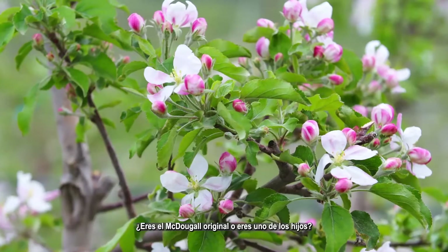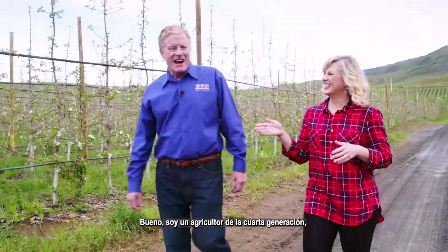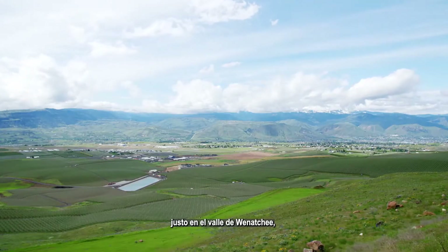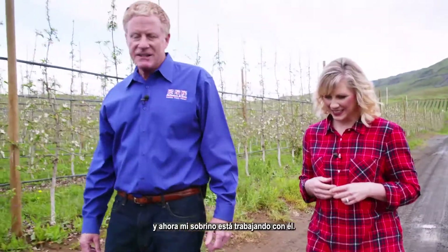Are you the McDougal or are you one of the sons? Well, I'm a fourth-generation farmer. My great-grandfather planted pear trees in the Wenatchee Valley in the late 1800s, and actually now my nephew's back working with us, so he represents the fifth generation.